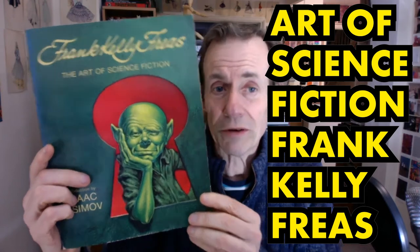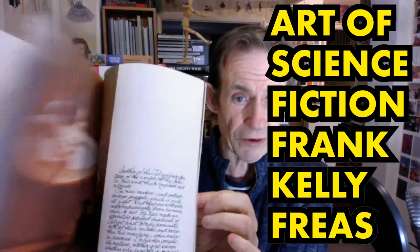Welcome to the Andrew Buckle Book Review of Frank Kelly Frias, The Art of Science Fiction, introduction by Isaac Asimov, about 120 pages, predominantly in colour all the way through, as you can see there.